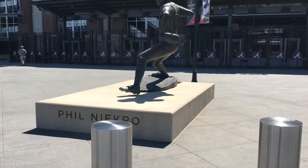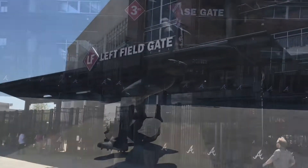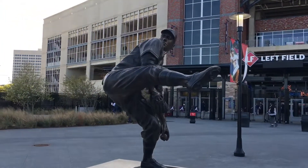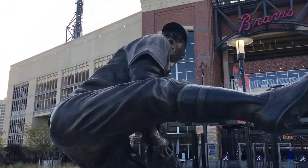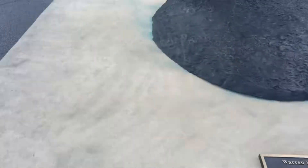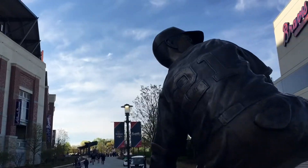At the third base gate, we have our second statue of Phil Niekro. He was a knuckleball pitcher and just a really cool guy. Then at the left field gate, we have our third and final statue of Warren Spahn, who played in the 40s and 50s — a phenomenal pitcher with the Braves. Just amazing detail on these statues. I'm in awe every time I'm in front of them.